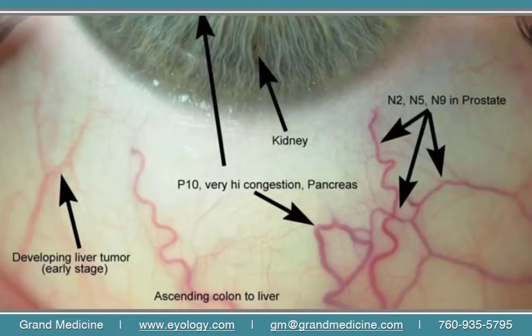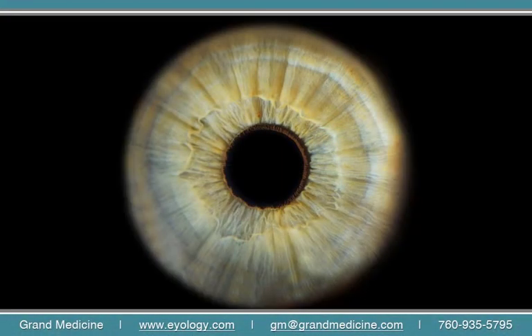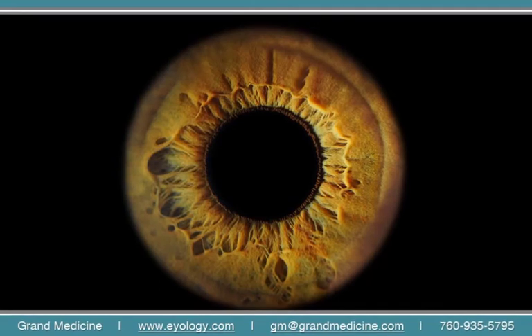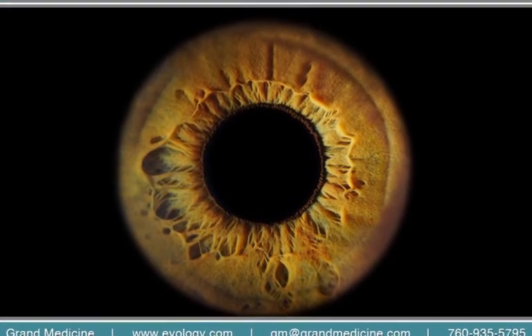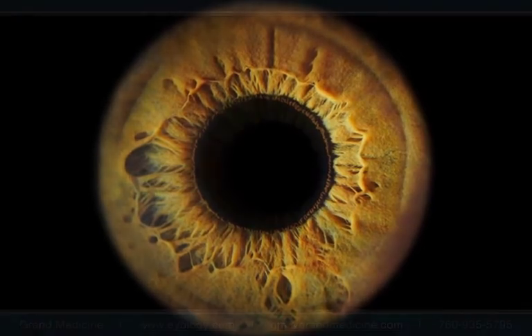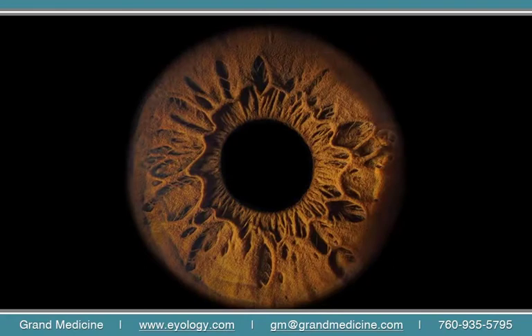There's no question about it — the eyes are loaded with information that would be the envy of any health practitioner, medical professionals included. The irises are dense with data; they can tell us so much about the body, especially about our genetic inheritance. Areas of tendency to weakness are easily seen, which is potentially a huge factor in prevention. We can also see toxic deposits, weakened areas, and areas of inflammation, and so much more.